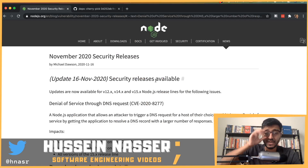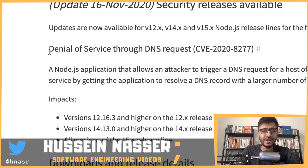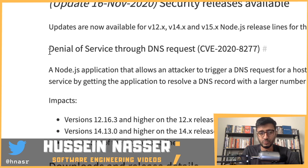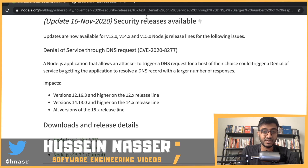What's going on guys, my name is Hussain. Node.js just released a brand new security patch for November 16, and it has one fix: denial of service via DNS request. This is a serious one, so let's discuss it and see if you really need to upgrade your Node.js and install this patch or not.